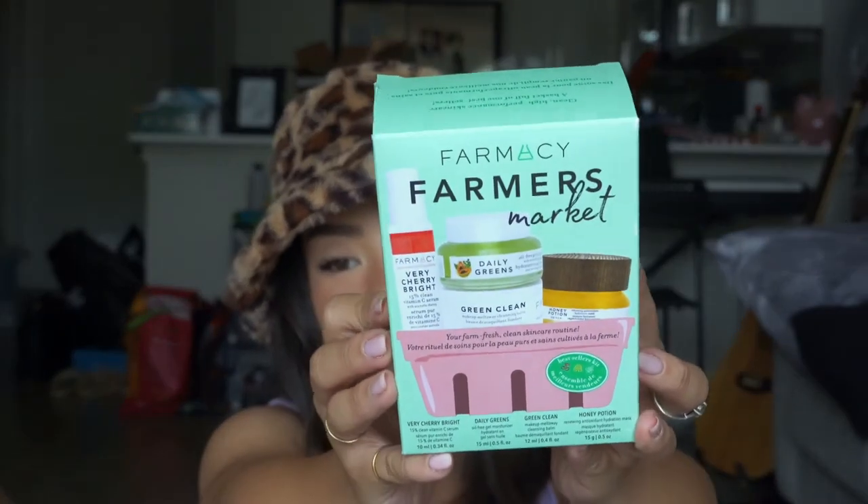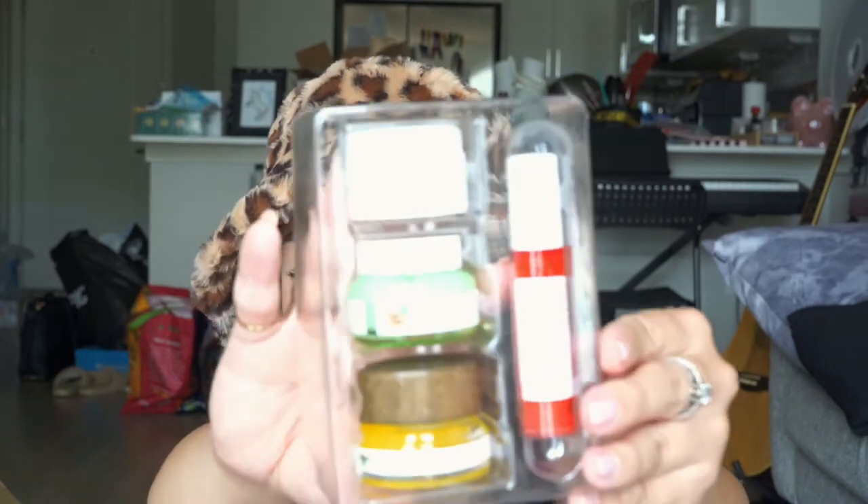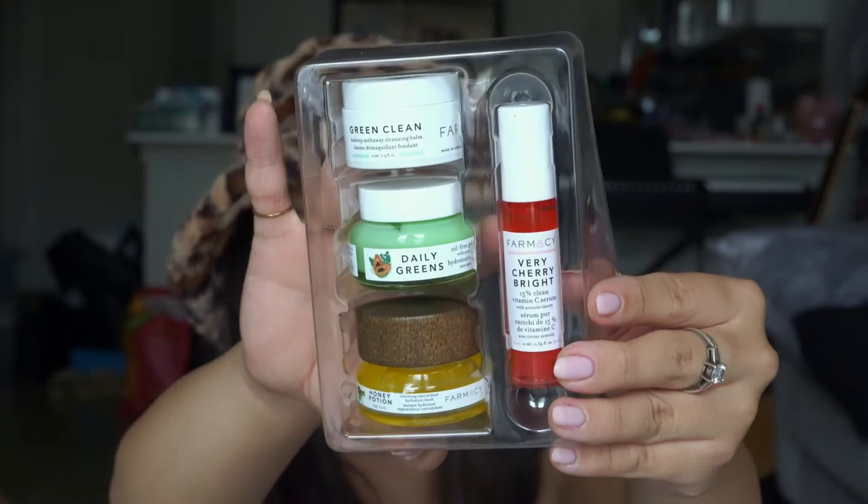I also randomly picked up this Farmacy Farmer's Market set — and can you guess? They're all minis. I've been wanting to try Farmacy for a while but just couldn't get myself to spend the money, even though I'm spending all this money on makeup. Farmacy is not cheap, but with good reason because I've heard amazing things about this brand. It comes with a Very Cherry Bright Vitamin C serum, the Honey Potion Hydration Mask, the Daily Greens moisturizer, an oil-free gel moisturizer, and the Green Clean Makeup Melt Away Cleansing Balm. Very excited to try this — I've been wanting to try Farmacy for a hot minute.